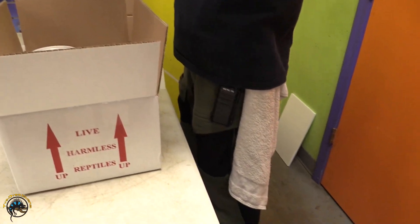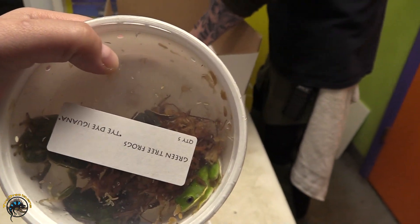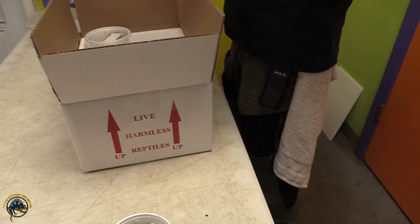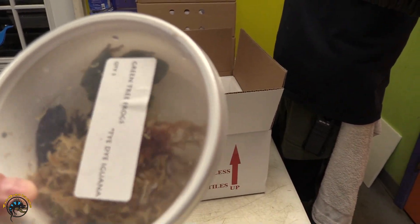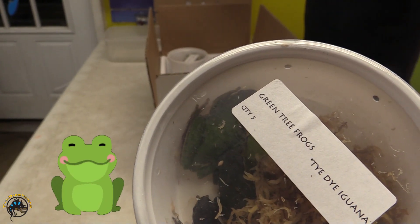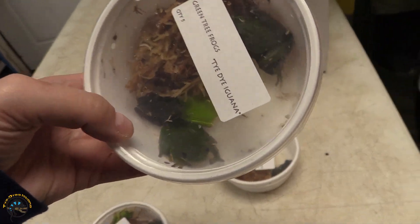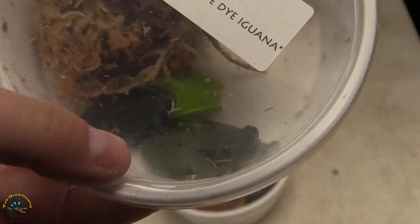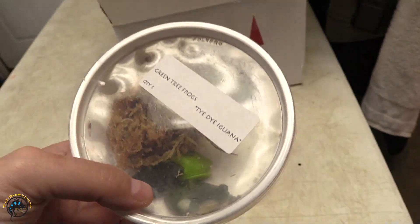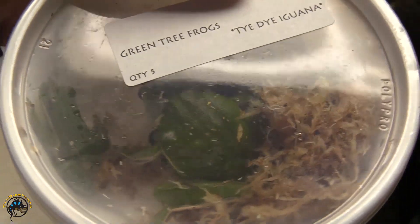What are these — green tree frogs? I wanted us to get some white tree frogs. These look about as big — that's got to be the biggest green tree frog I've ever seen in my life. Oh my lord, look at these. Look at how massive these guys are. Holy cow — this one's like a green tree frog on steroids.